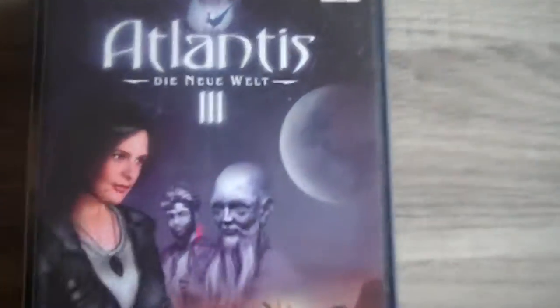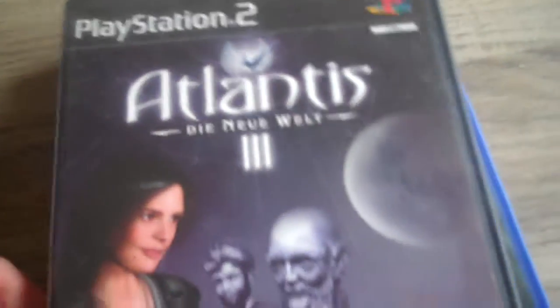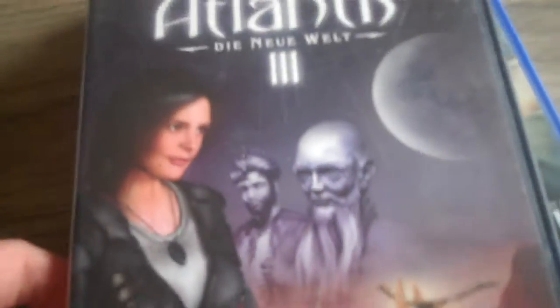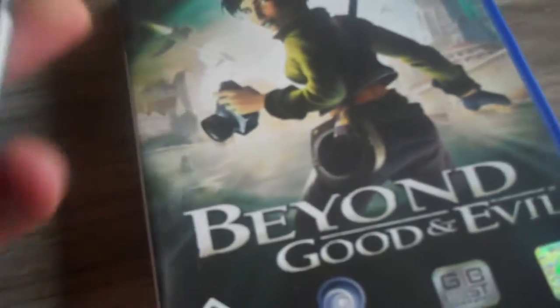Then I got three PlayStation 2 games that I think I'm gonna sell because they have back covers in other languages than English. Like this one — Atlantis 3: The New World — it's the German version as you can see on the back. It's the PAL version though, but the manual is in German. It's a good game, quite rare, not so common as other PS2 titles. You don't see it very often — it's a very unique game.